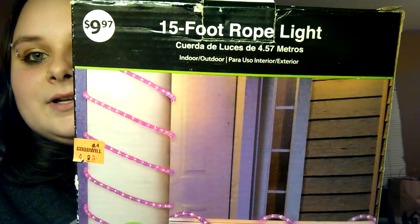The next thing we have here is some more lights. Apparently my fiancé went crazy with the lights, and he also got this one.